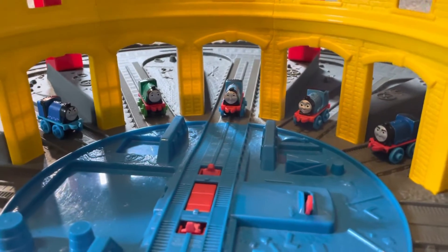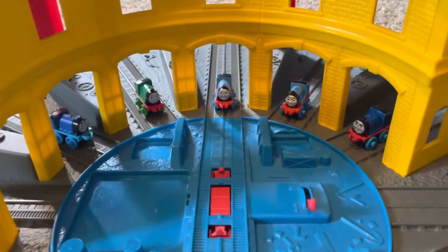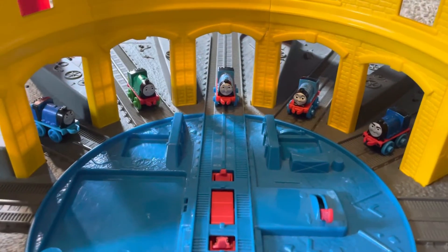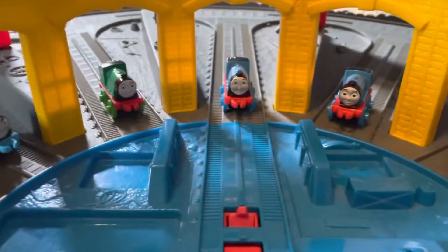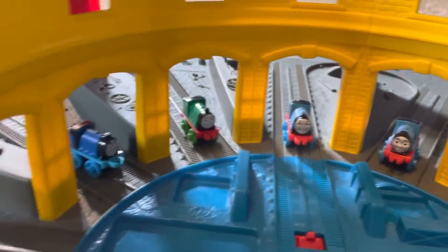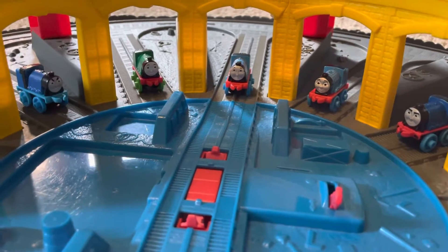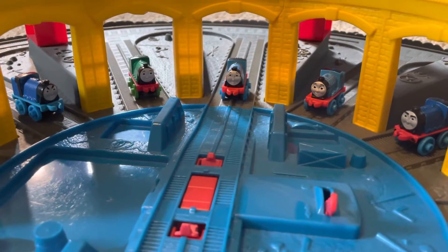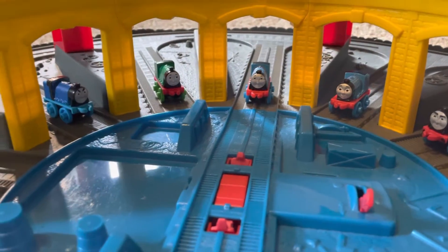Hello everybody, TrainBrain here, and today I will be showing you my layout for Book 1 of Railway Reenactments. This series will be reenactments of the first 26 books of the Railway Series. This layout will be showcasing all the events that happen in Book 3 Railway Engines.